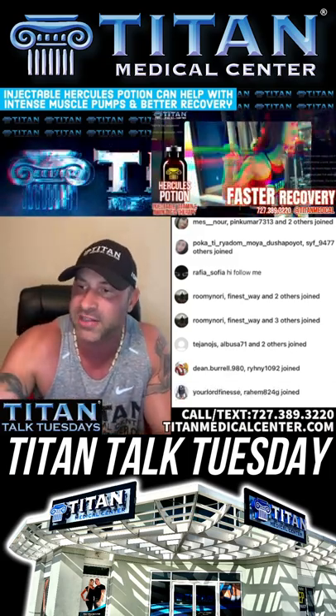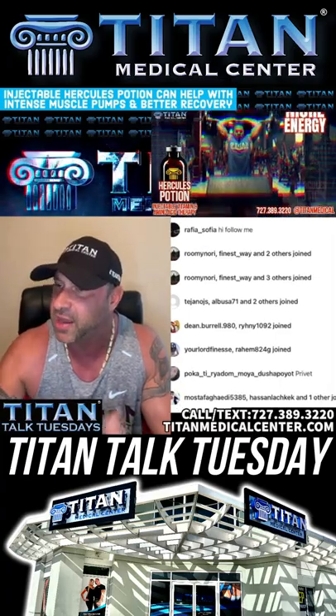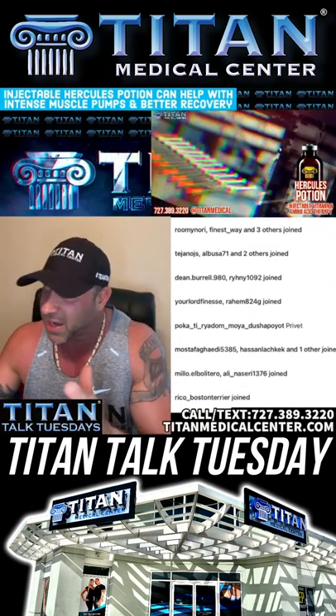I appreciate all you guys supporting Titan Medical Center. We're hitting it hard, so I appreciate all you guys joining every Tuesday with me, owner and CEO of Titan Medical Center, for Titan Talk Tuesdays.